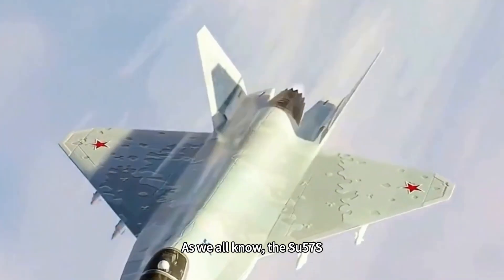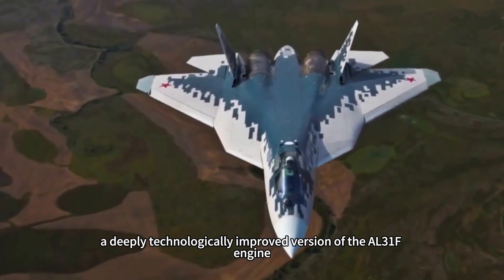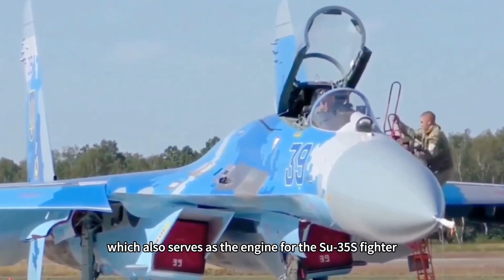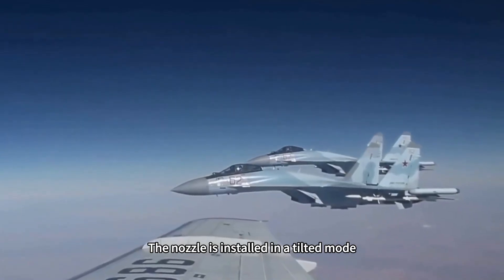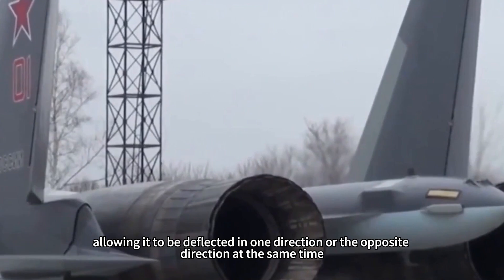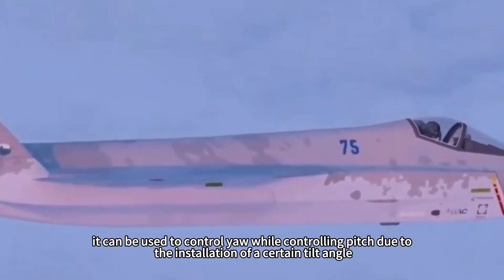As we all know, the Su-57S, which is the current state-of-the-art of the Su-57 fighter, uses the AL-41F engine, a deeply technologically improved version of the AL-31F engine. A subtype, the AL-41FS-1, which also serves as the engine for the Su-35S fighter, is equipped with a ternary fluid thrust vectoring engine nozzle. The nozzle is installed in a tilted mode with a tilt angle of 33 degrees, driven hydraulically, allowing deflection in one or the opposite direction. Although capable of only uniaxial control, the installation tilt angle allows it to control both pitch and yaw.